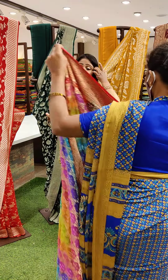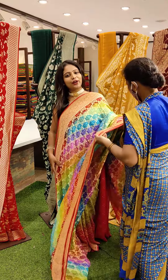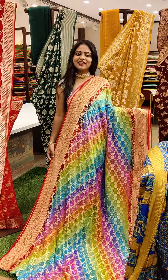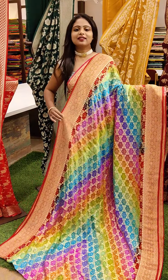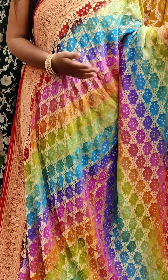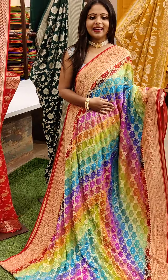All the sarees are at different price ranges. And you can order your favourite saree. This is one more combination — also a multiple colour saree with beautiful colours. You can see the rainbow colours in this saree. Such a pretty one. And the border is the red one — red is the highlight.